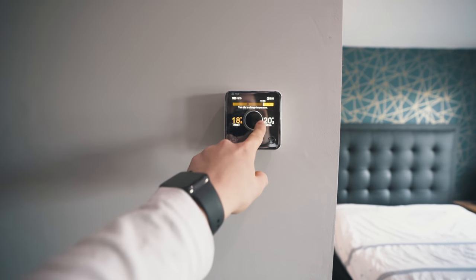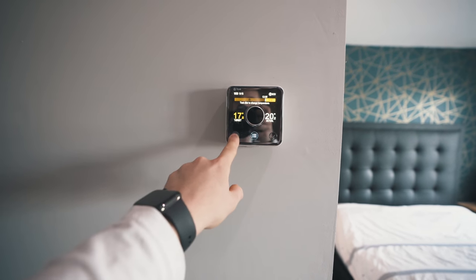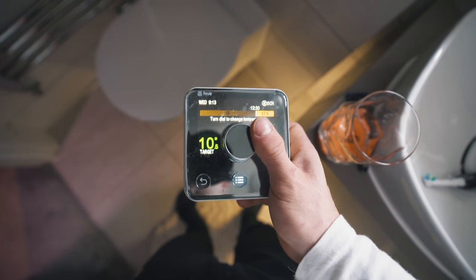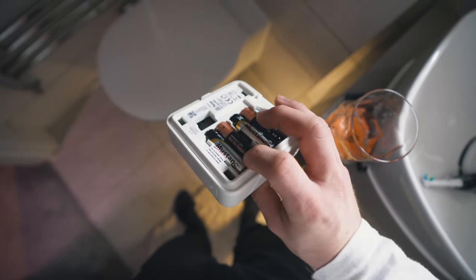My house is a new build. It was built no longer than a year and a half ago and they installed a smart heating system — well, that's what they called it — with the Hive heating system. This has little wireless things, one upstairs, one downstairs. But the problem is these kept disconnecting and I just didn't find them all that useful.